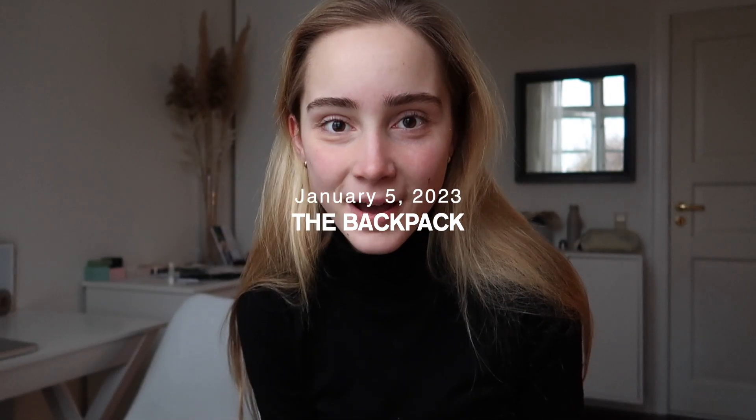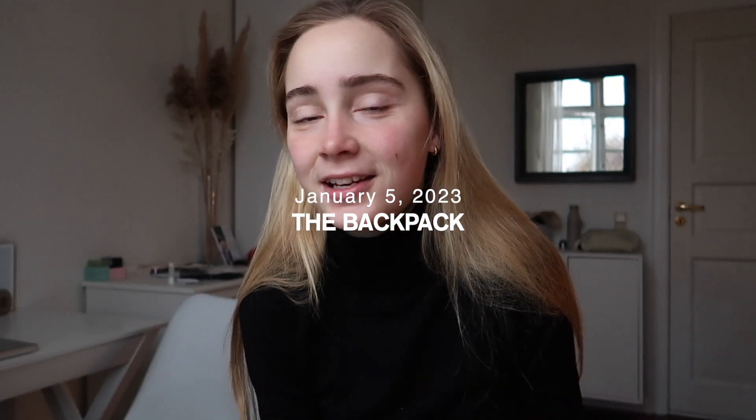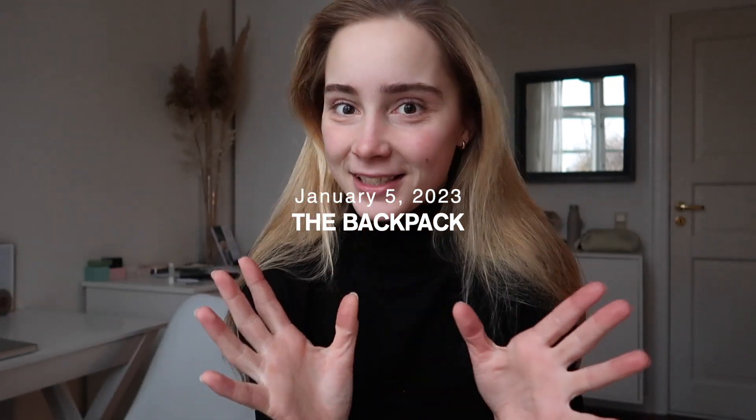I just returned home from picking up my backpack which I bought online a couple of days ago and I'm really excited to show it to you. I have to get into work in just a very short amount of time and it's early morning, but I can't wait to show it to you and I'm excited to unbox it myself, so why wait.